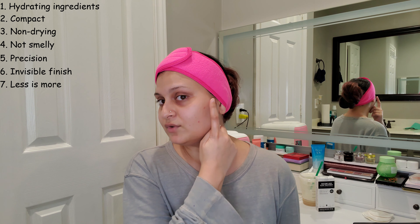Number seven: I really like that you don't need a lot of this product. A teeny tiny amount is going to be enough to cover a pimple, so you don't have to squeeze out more product. As you must have seen when I was applying it on camera, a tiny amount was more than enough to blend out over all of the tiny blemishes that I had.